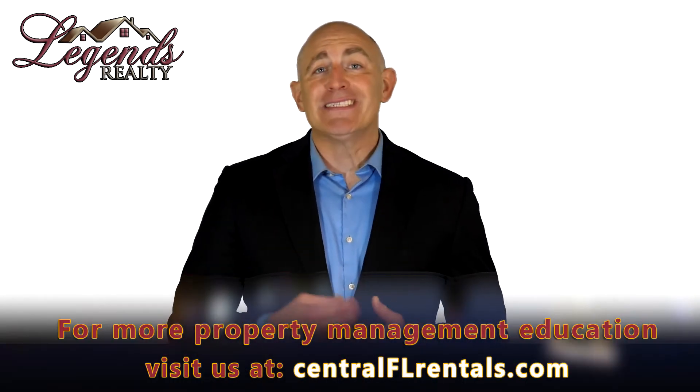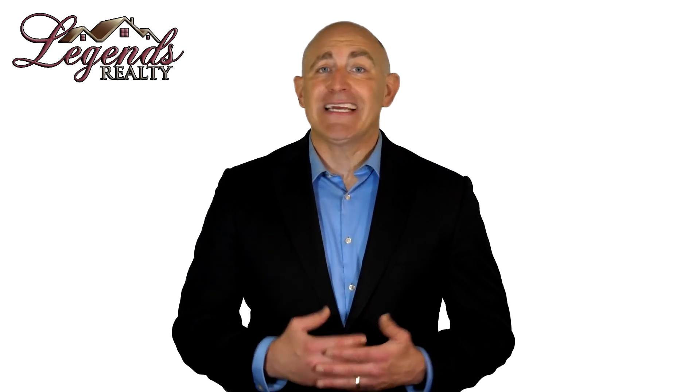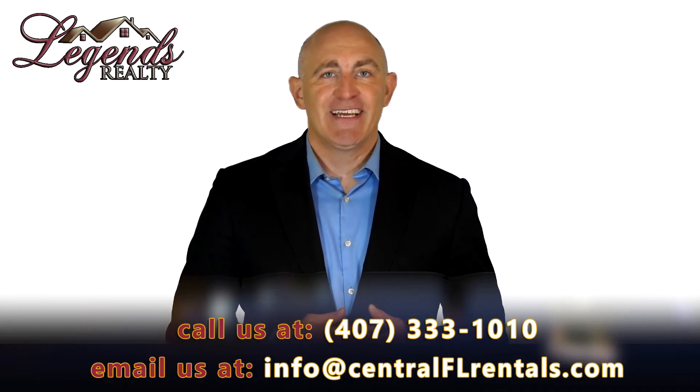Getting sued by a tenant is a good way to lose money. It's important that you know all the landlord and tenant laws before you begin renting out your property. Your ROI depends on this education, so if you aren't able to stay up to date on the laws and the changes to those laws, work with a property manager who can protect you, your ROI, and your legal interests.